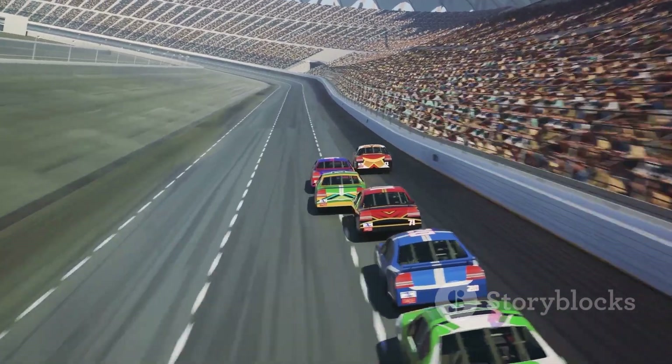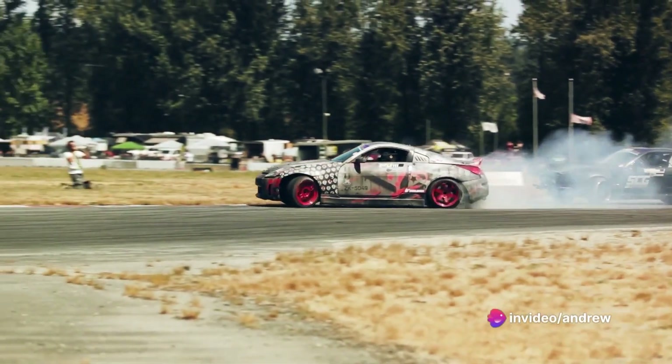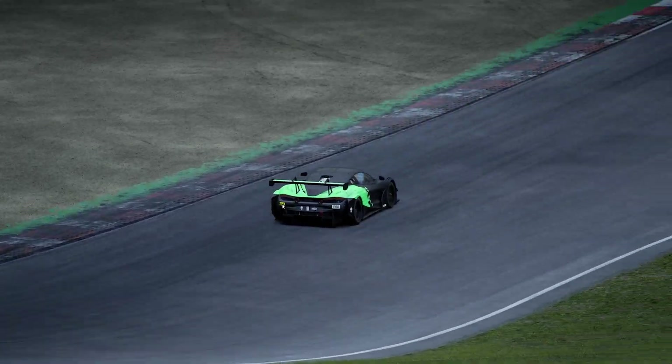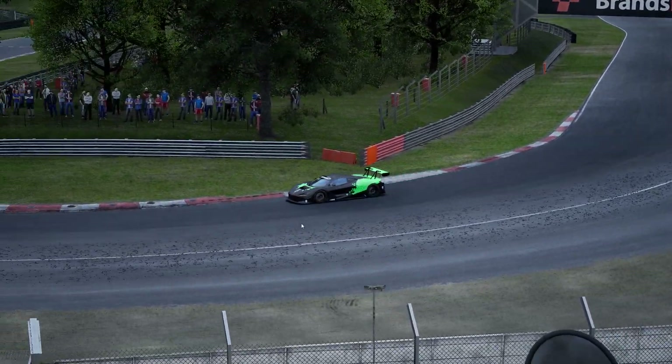Before we hit the track, let's lay down the rules of the race. We're going to test the PS5 DualSense controller versus the Fanatec CSL DD on five key parameters. First up, we're going to look at the fastest single lap — how quickly can each device allow us to complete a single circuit of Brands Hatch raceway in the McLaren 720S GT3?